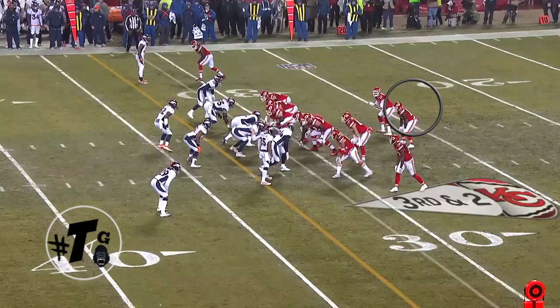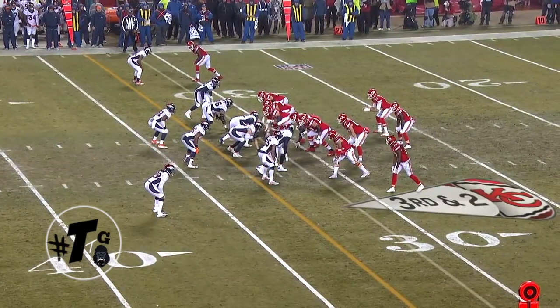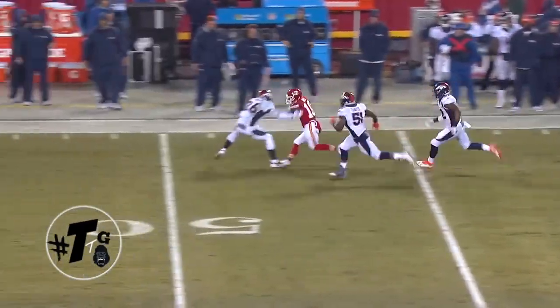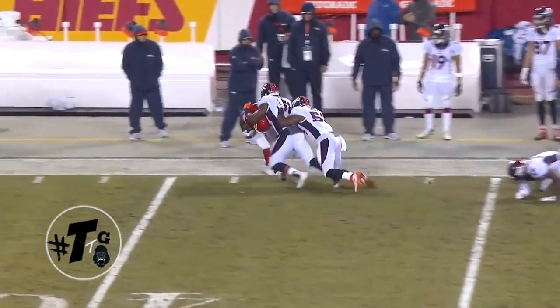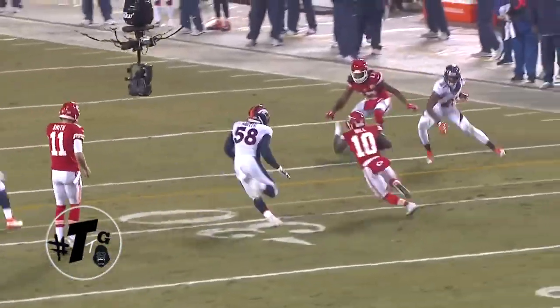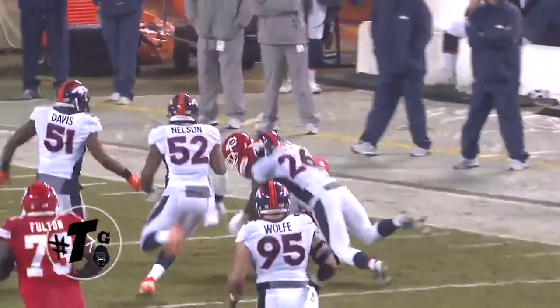Bunch tight open, split zone, midline read option. Hill is one-on-one with Von Miller. The cornerback crashes, but Hill does a good job of making him miss and getting the first down. One-on-one with Von Miller — Aqib Talib misses the tackle, and Hill does what he does best.